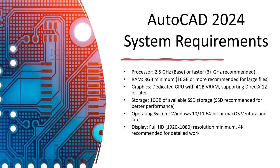For storage, it is not a big deal but should be at least 10 GB. The operating system should be Windows 10 or 11, minimum 64-bit — not 32-bit — or macOS Ventura and later. For display, full HD resolution is the minimum, and 4K is recommended for detailed work.